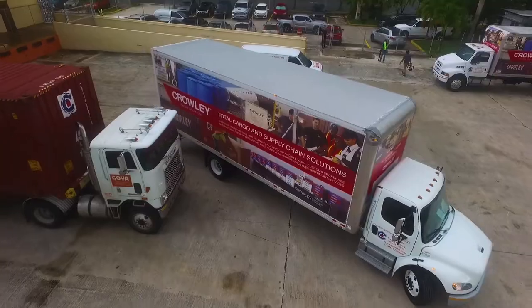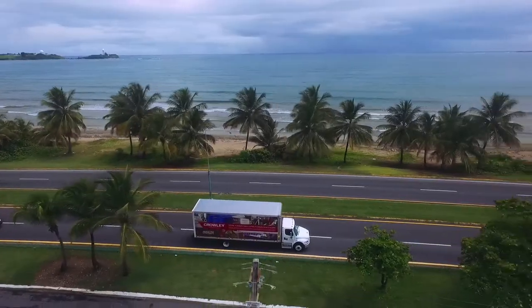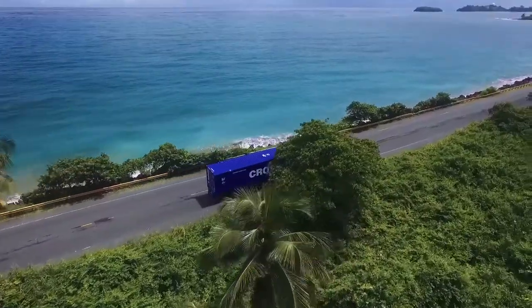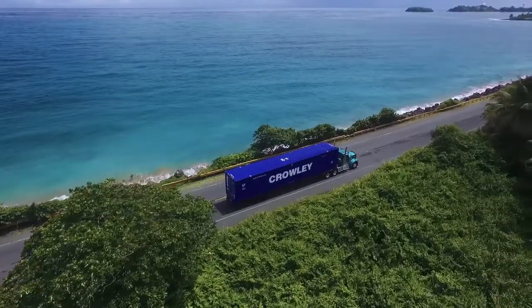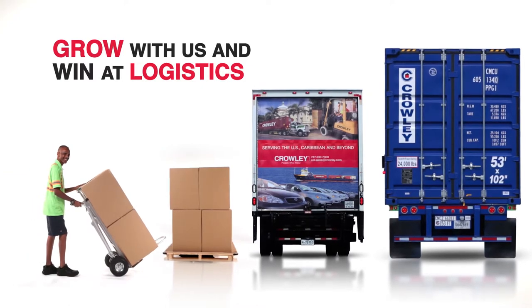Large shipments, small shipments, full container load, or less than container load — count on Crowley to deliver what you need, when and where you need it. Grow your business and win at logistics with Crowley.